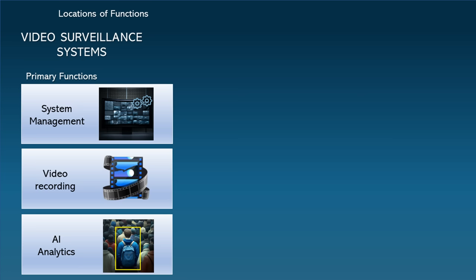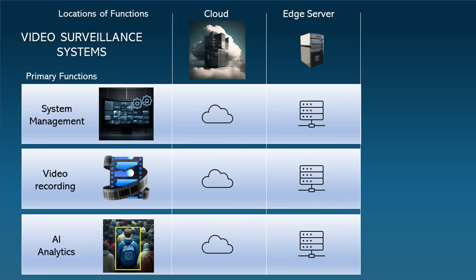Each of these functions can be performed at three different locations. First, in the cloud; second, on edge servers, also called on-premise servers; and third, on edge cameras — although I have never seen system management performed on an edge camera. I will discuss how the location of each function can have trade-offs based on the customer scenario.